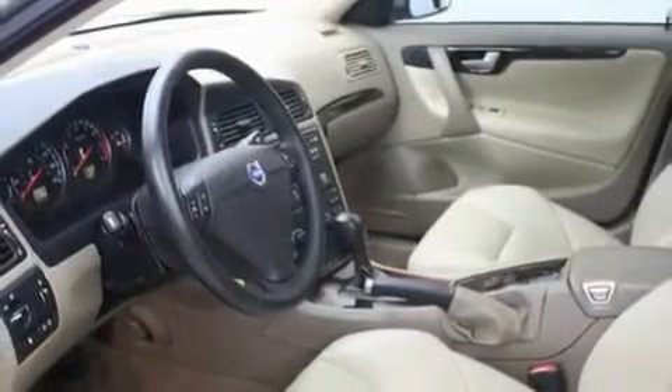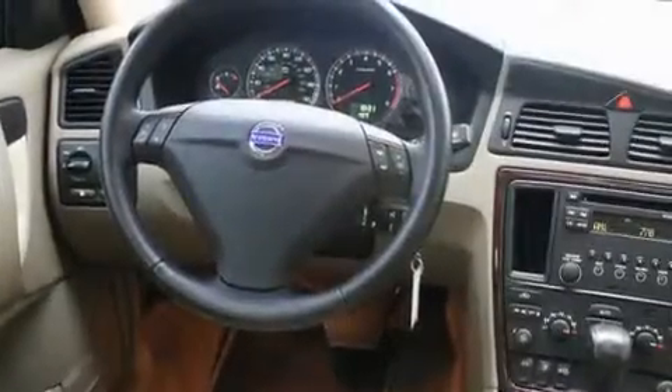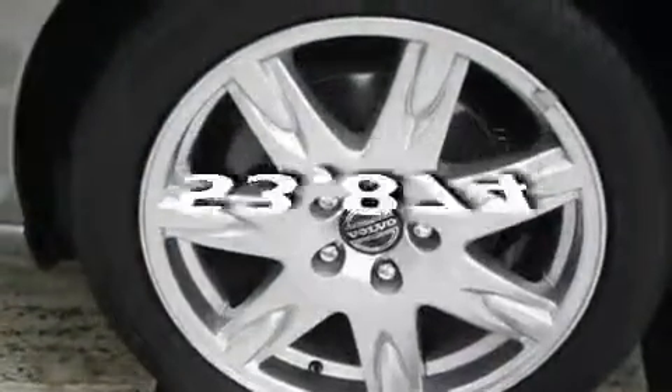Its top features include a sunroof, heated seats, cruise control, a CD player, a leather-wrapped steering wheel, alloy wheels, fog lamps, a traction control system, air conditioning with automatic climate control, and this vehicle has fewer than 54,000 miles on the odometer.